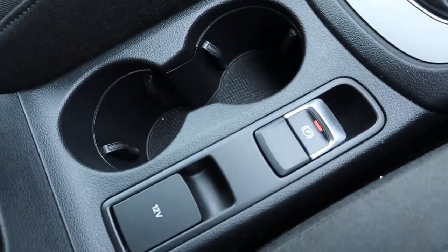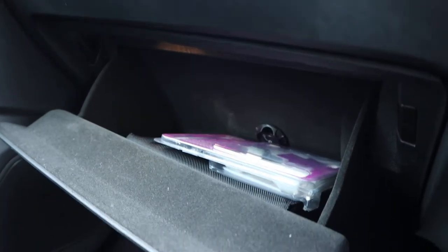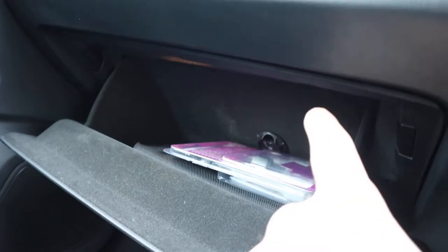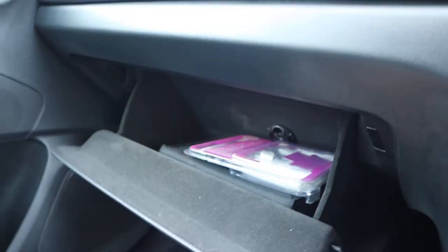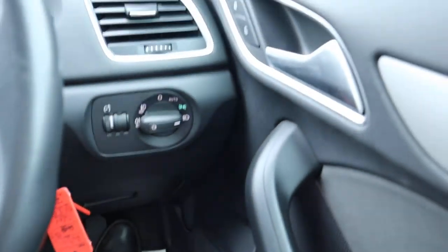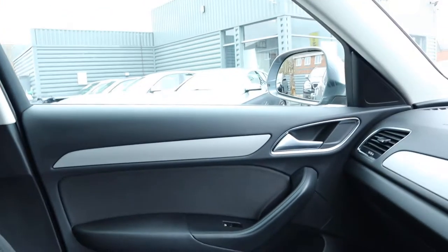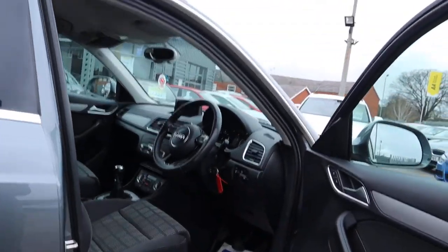Electric handbrake. Couple of cupholders. 12 volt in there. Sensor armrest. Bit of storage in there as well. Glove box — that's air conditioned as well, which is a nice little feature to have. Everything just in good order. I like the fact that the top of the car lining is actually the lighter colour — you can tend to find it can get a bit dark in cars when you've got black on black, but this is brightened up a little bit, which is always nice to see.